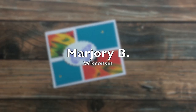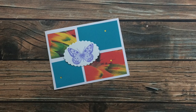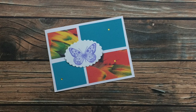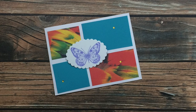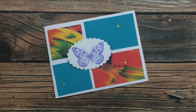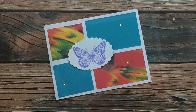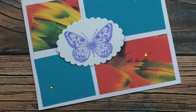Next up is a card from Marjorie B of Wisconsin, and it is just beautiful. You might be able to see in the close-up that the pattern or the brighter colored papers are actually bird feathers - so pretty. Marjorie wrote me a super nice note in her card. Thank you, Marjorie, for all the kind words about my videos and my channel. I'm so happy that you decided to give sheet load a try and send me in a card.